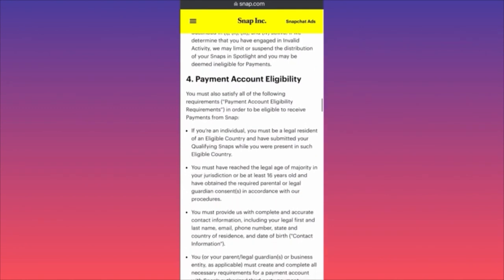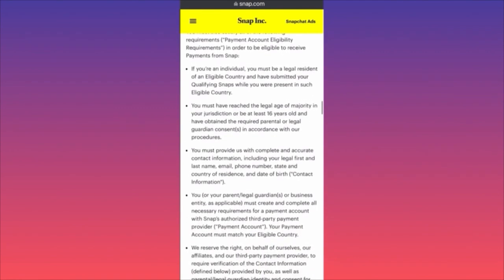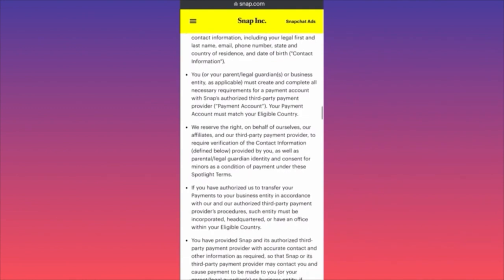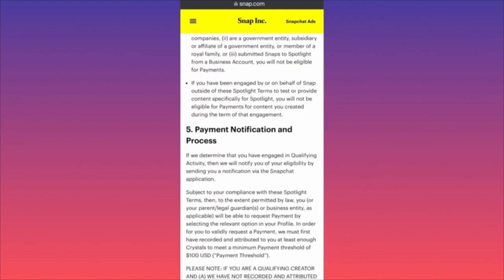For individuals, you must be a legal resident of an eligible country, have submitted qualifying snaps, have reached the legal age of at least 16, and provide complete and accurate contact information including legal name, email, and phone number. As you can see, things are getting much stricter — before you needed only 1,000 video views to be eligible for payment; now you need 10,000, plus 1,000 followers, and must utilize the creator tools like lenses and sounds.